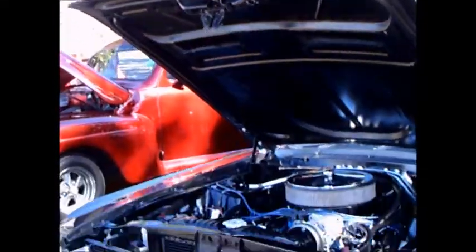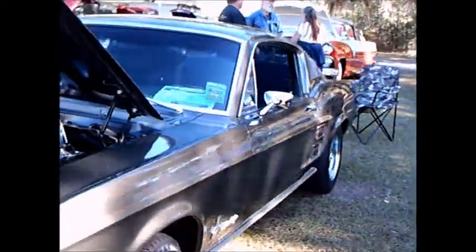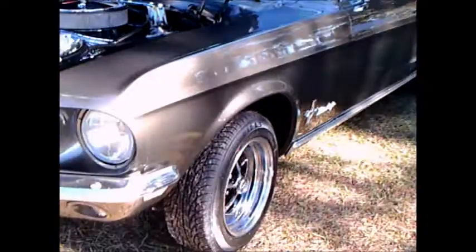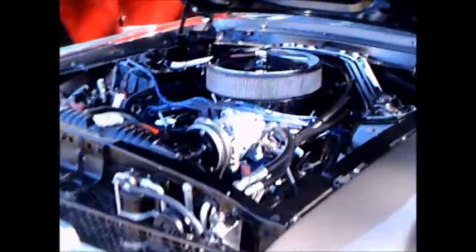This is a 1968 Mustang Fastback. Really nice, almost platinum color here — silver.